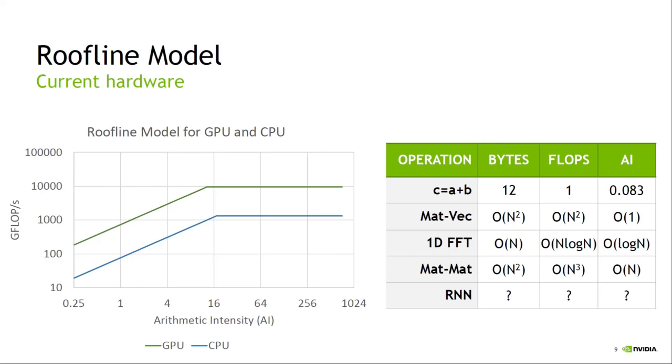Both the CPU and GPU have a similar corner on the roofline model — they go horizontal at about the same arithmetic intensity of 16. Above that, you'd hope your algorithm is compute bound; below that, it's limited by how fast you can move memory. Looking at a table of operations: C = A + B needs to load A, load B, and store C — that's 12 bytes for one floating-point op, giving an arithmetic intensity of 0.083, which is heavily bandwidth-bound. A matrix-vector multiplication has arithmetic intensity of approximately 1 — again, quite heavily bandwidth-bound.